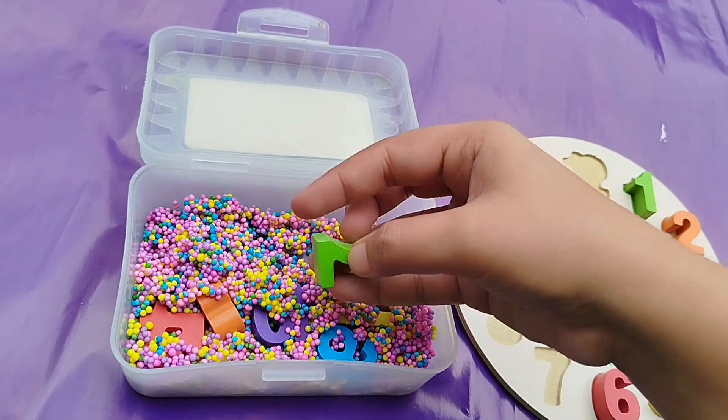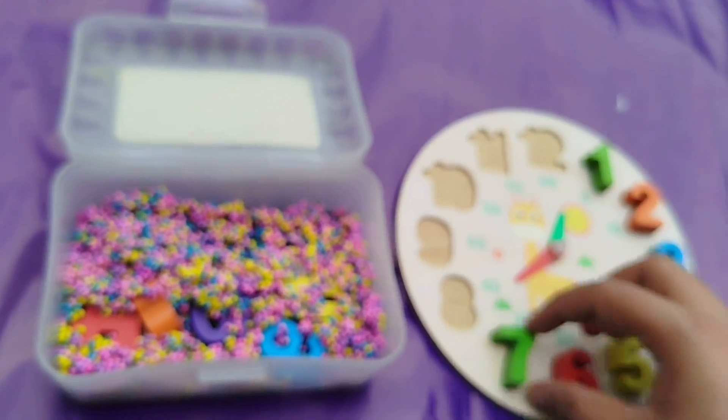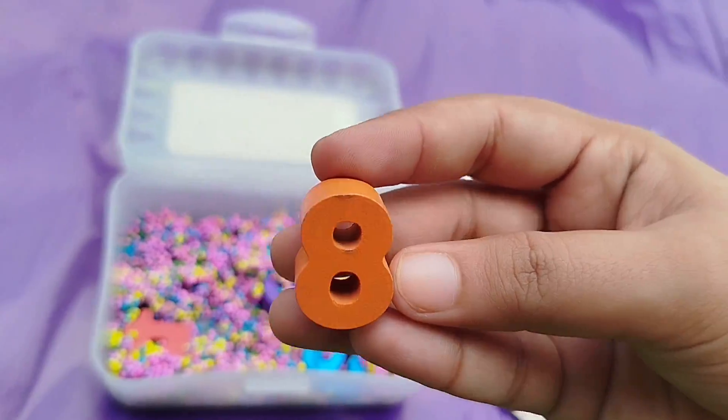Seven. Where is number 7? This is number 7. The next number is number 8.